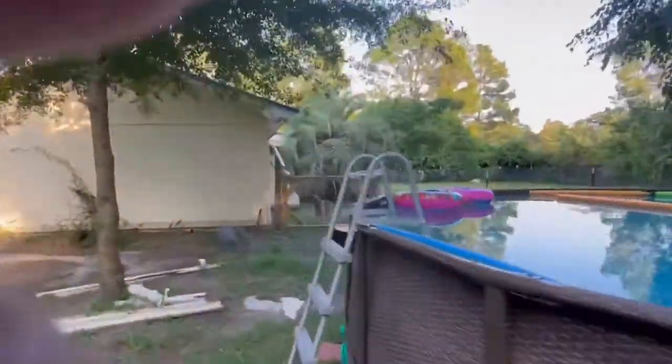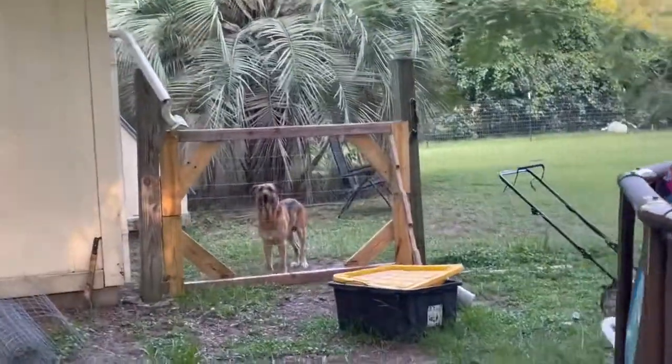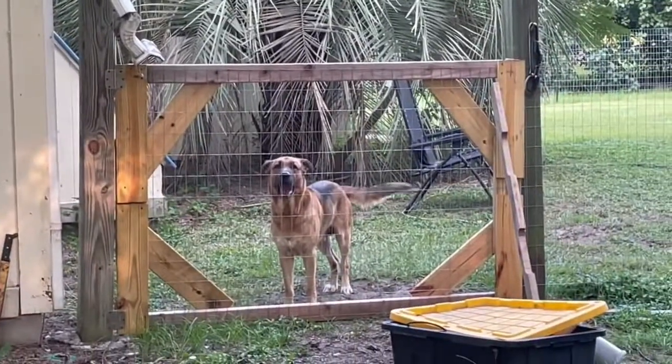Old Zeus with his floppy ears — we need to go for a dip in the pool, right bud? Yeah, we need to go dip in the pool, it's hot.